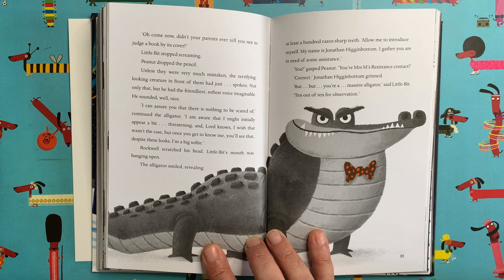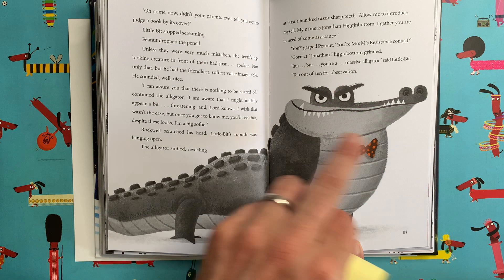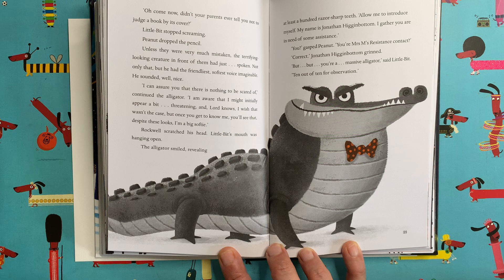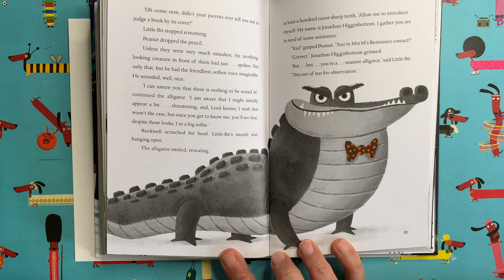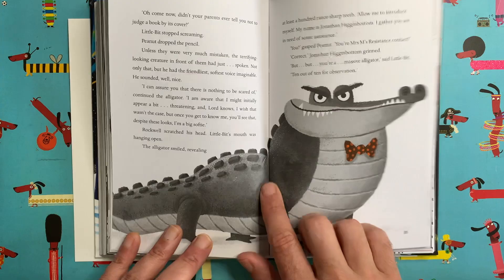This alligator is in fact a good guy — a very scary-looking alligator doesn't necessarily mean a very scary alligator. He might look scary but he's not at all; he's really nice and helpful, and he's one of my favourite characters in the whole book. His name is Jonathan Higginbottom the alligator. And do you know what his dream job is? He wants to be a nursery nurse, to look after little children at school — but because he looks like this he can't get the job, which isn't very fair. You should not judge a book by its cover, as Jonathan Higginbottom himself says. So today I'm going to show you how to draw Jonathan Higginbottom the alligator.